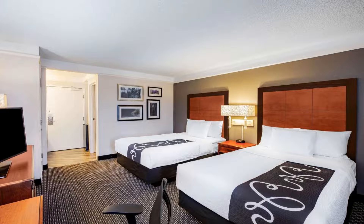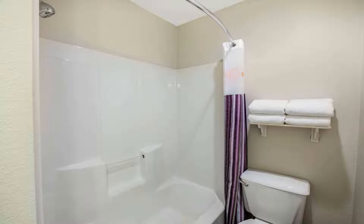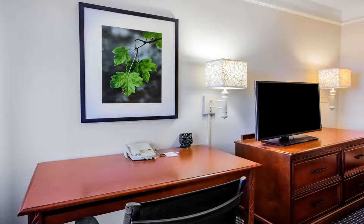Guests can also enjoy waffles, cereal, and unlimited coffee and juice at the daily buffet. A fitness center is open to guests of La Quinta Inn Baytown East. Air conditioning is offered throughout this pet-friendly property for guest comfort.